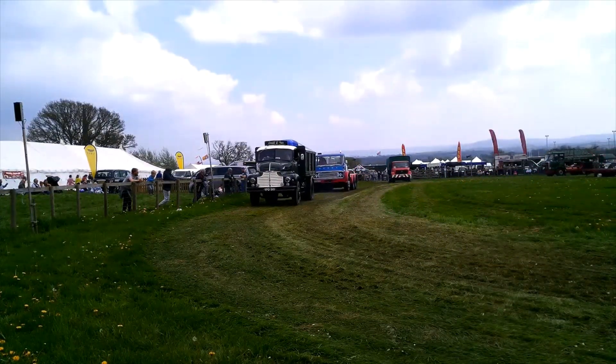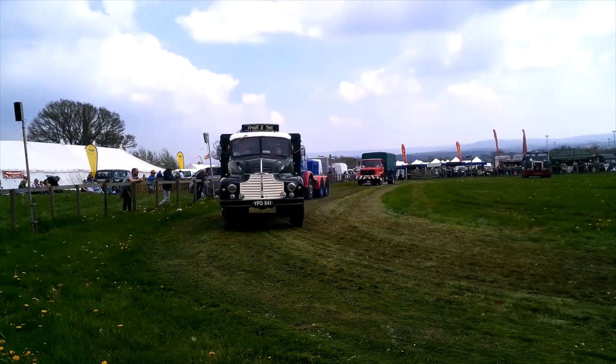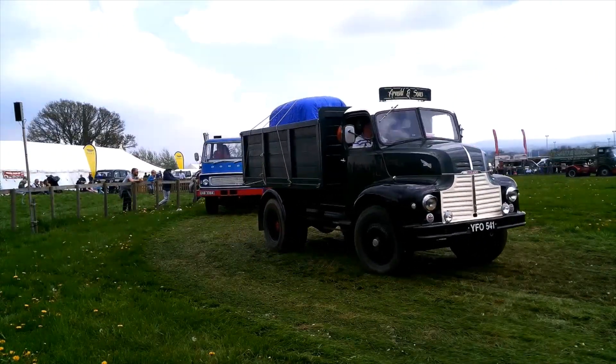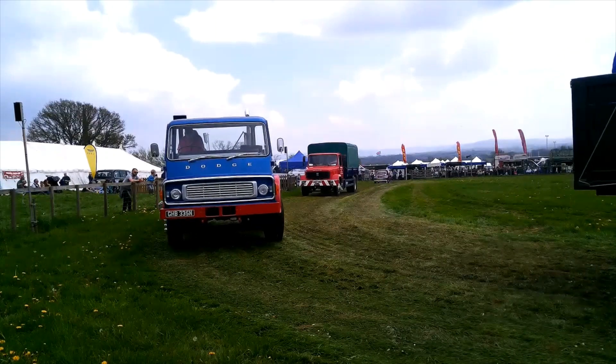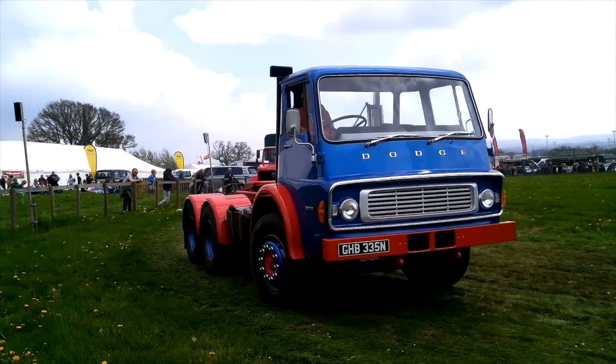And then of course the famous Morris Thousand van, which many of us will know. Still a few of those things around — they are 100% reliable. Nowadays you can spend a lot of money on those Thousands picking up upgrades with suspension, better brakes, and all sorts of things.